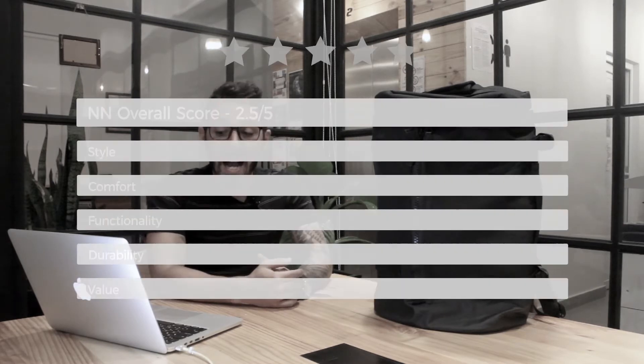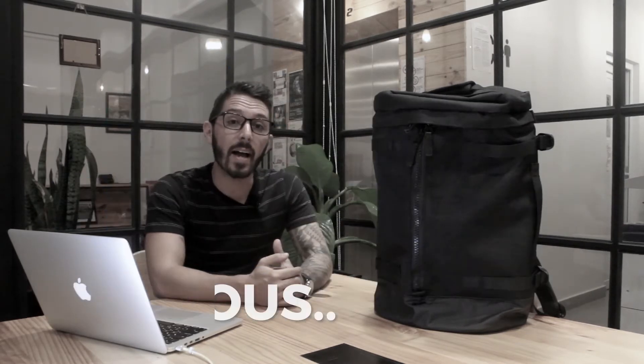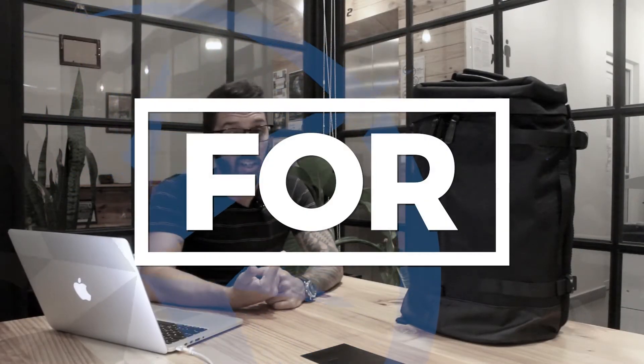Considering all of the pros and cons with the Everyman Hideout, I give it an overall score of 2.5 out of 5. And finally, let's talk about who this pack is perfect for and who it ain't perfect for.